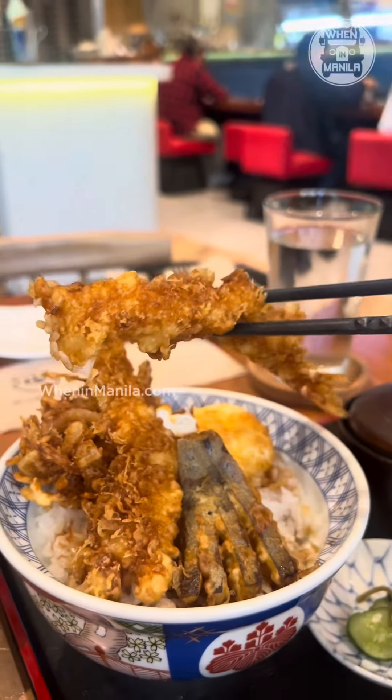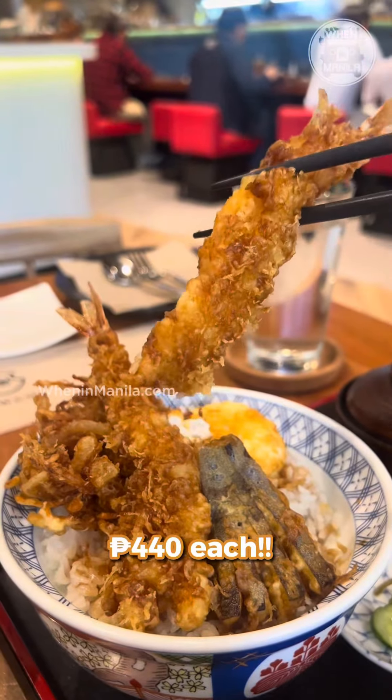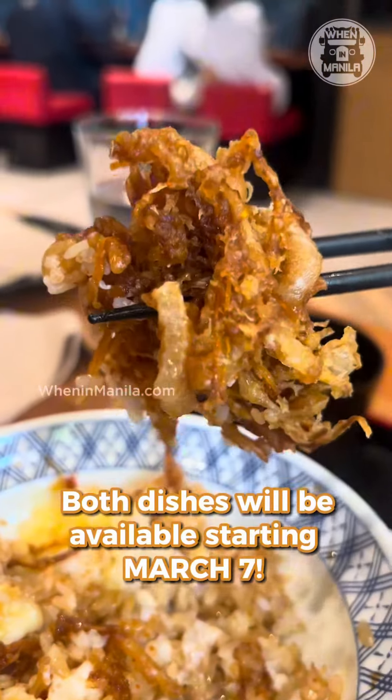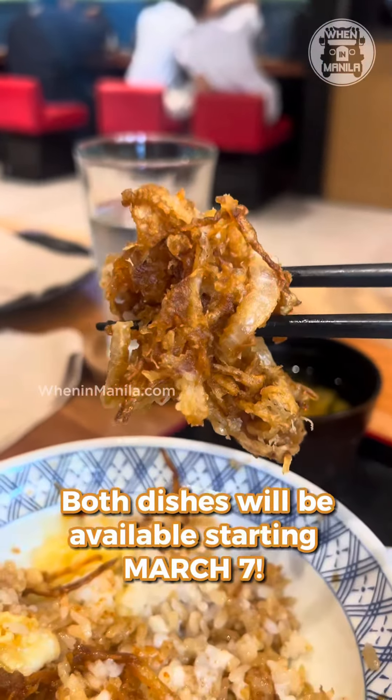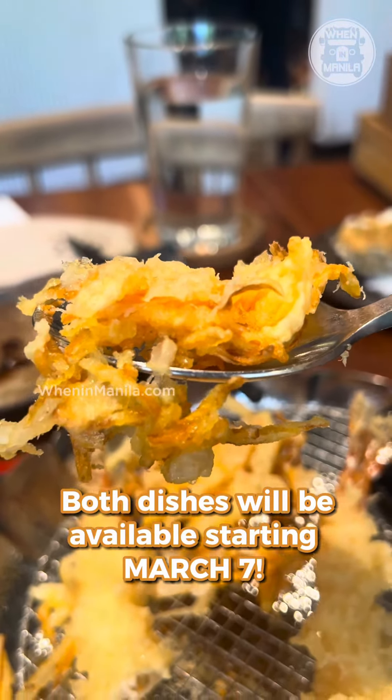Both dishes are only 440 pesos each. Mark your calendars on March 7 — you'll get to experience these dishes from Hanosuke at all Kiwami locations. For sure I'll be back, so see you guys there!